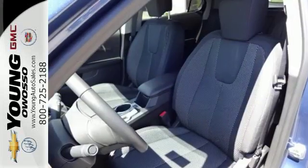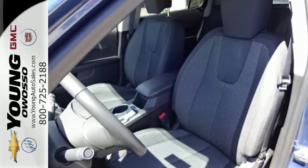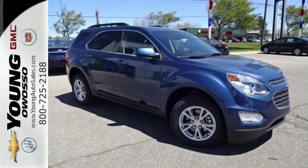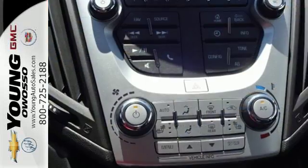Inside, passengers in the first and second row have leg-stretching room and plenty of head space for a comfortable commute, and a touchscreen media display makes it easy to find the right entertainment.